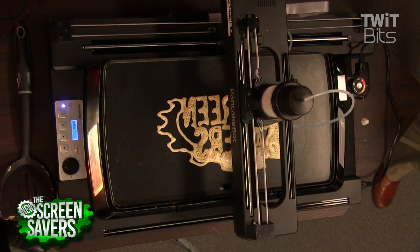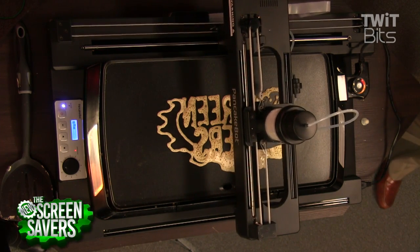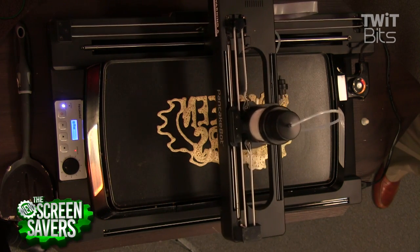Storebound, our manufacturer, has been fantastic. I work with Evan Dash, the CEO, and the project manager there — these guys have been doing a fantastic job helping us get this thing to market. So, PancakeBot.com.